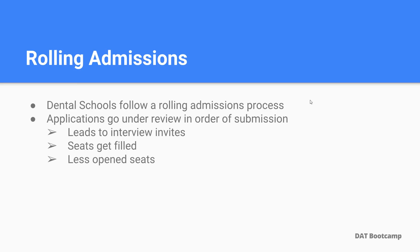Next thing is rolling admissions. Dental schools follow what's called the rolling admissions process. Essentially, applications go under review in order of submission. This leads to interview invites, and remember, seats get filled. Dental schools only have a certain amount of interview offers and acceptance offers that they can extend. As the timeline continues, you have less open seats in both interviews and acceptances.